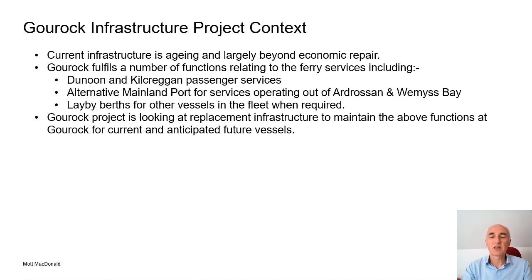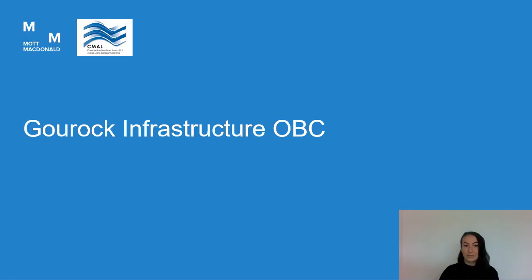Once the final option has been selected the detailed design phase will commence and in due course further public engagement events will be held. Mary Cairns, a marine engineer with Mott Macdonald, will now take you through the rest of the presentation. Thanks very much for the introduction Graeme. My name is Mary Cairns and I'm a civil engineer working for consultant Mott Macdonald in Glasgow.